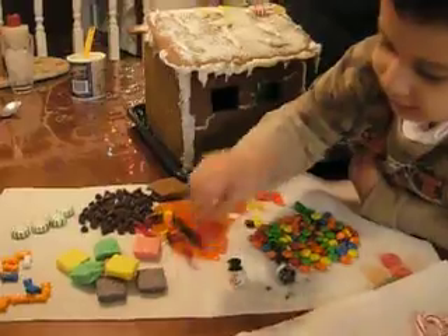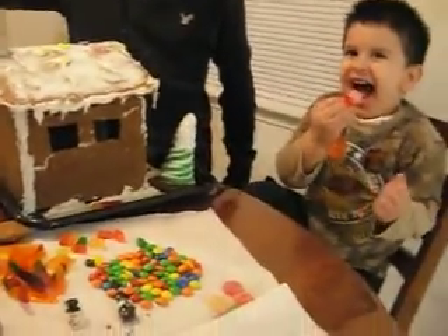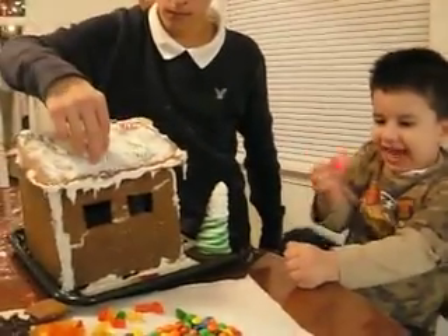I can stick this. Where? In my mouth. You are so, so funny sometimes. Yeah.